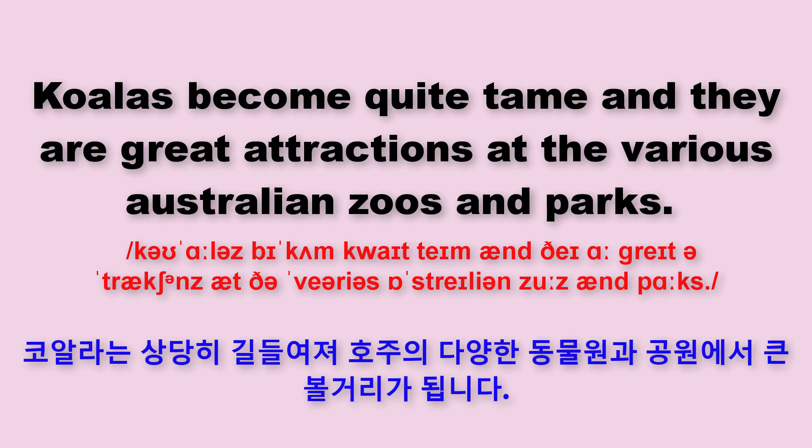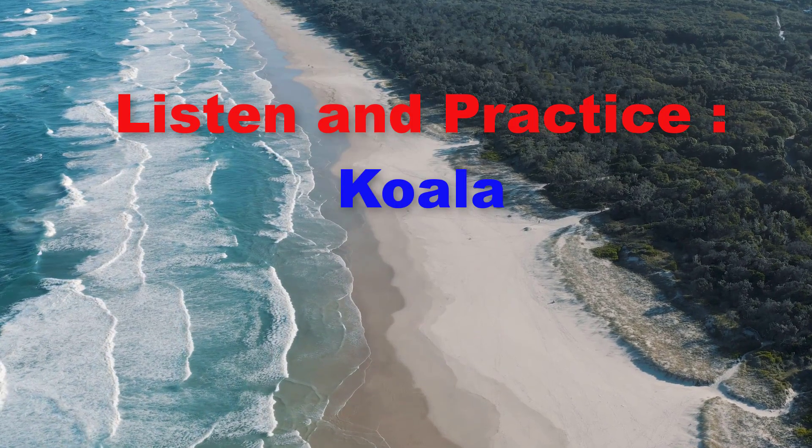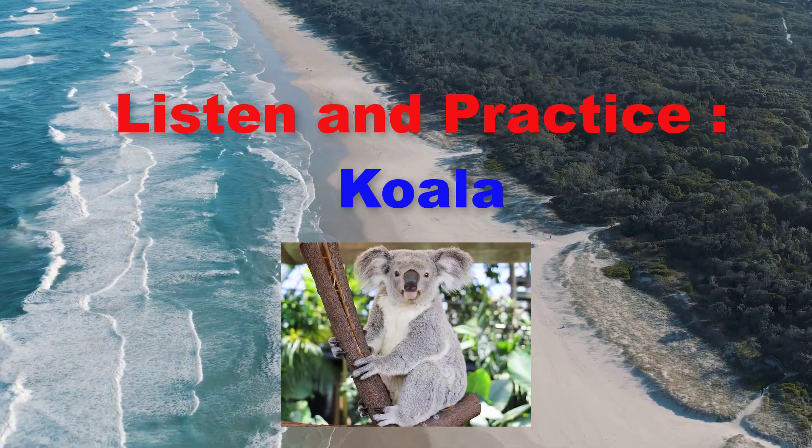Koalas become quite tame, and they are great attractions at the various Australian zoos and parks. Listen and practice. Koala.